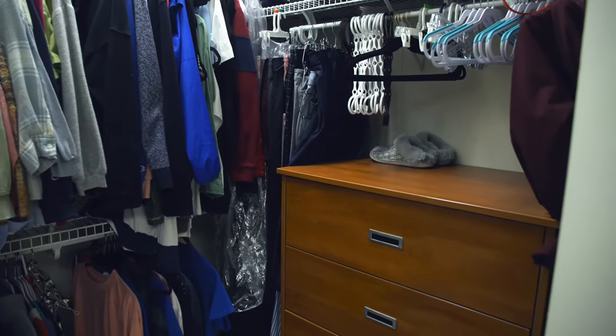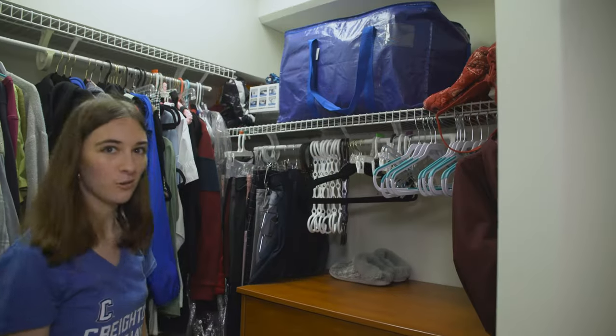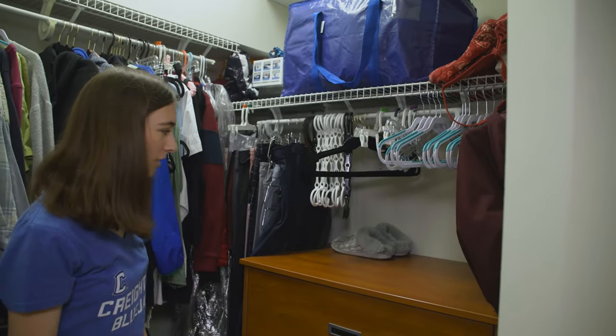Over here we have our closet. It also comes with this chest of drawers. Lots of space for extra storage for the things that you don't really have room for in your direct room.